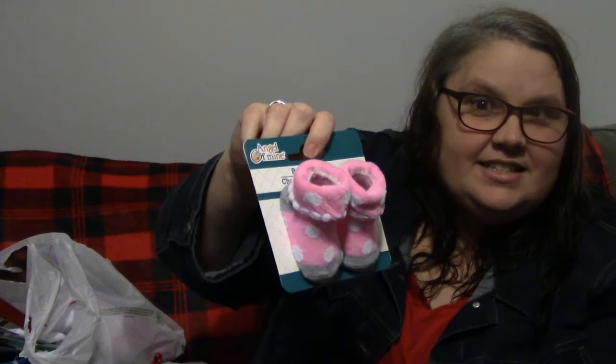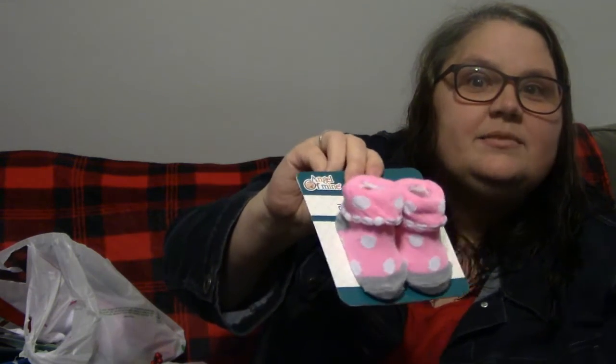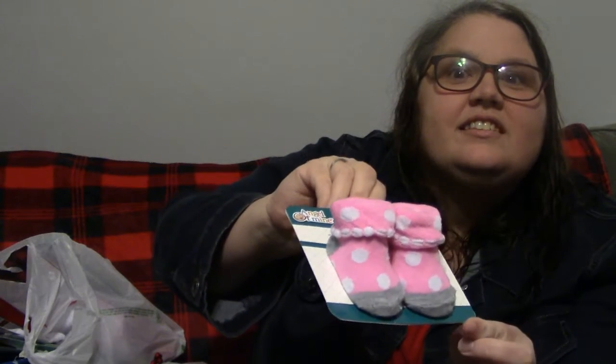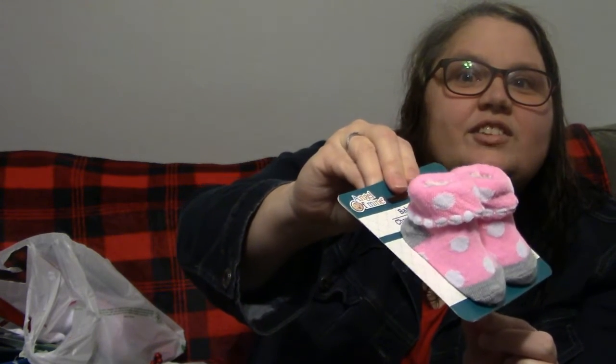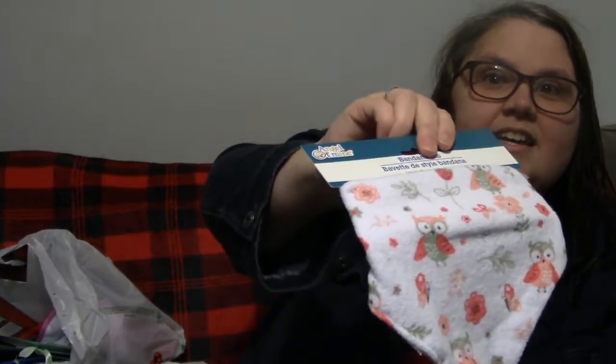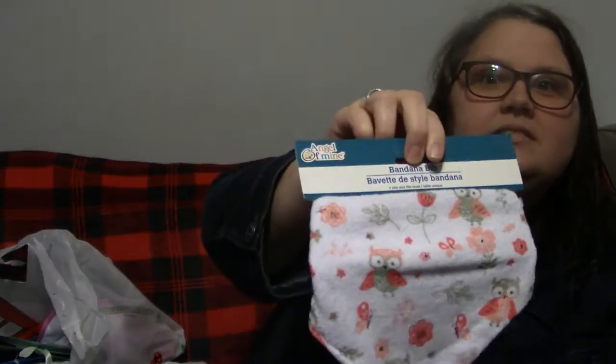The first thing I got is these baby booties, and I think they're so cute. If you can see them — they've got the little polka dots on them. They're just so cute! Then, keeping with the baby stuff, I got this bandana bib.